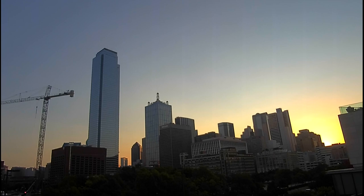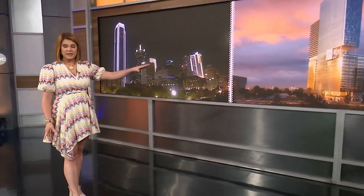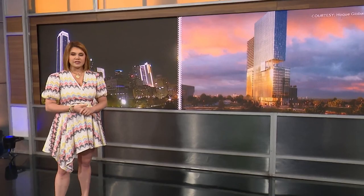I want to give you a live look at downtown Dallas. We love our skyline — it's iconic. It's something that people here in the area take a lot of pride in, but actually that could be changing the look of it. Check out this building behind me. This is what is going to be a big point of discussion today.